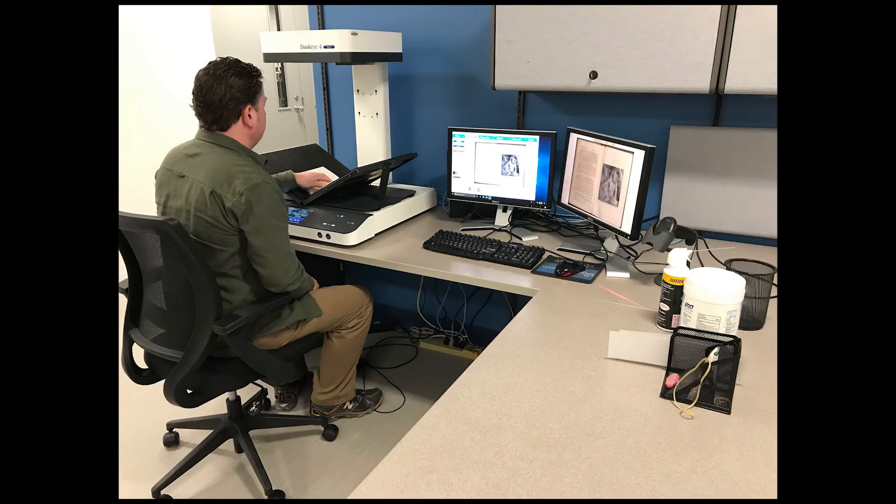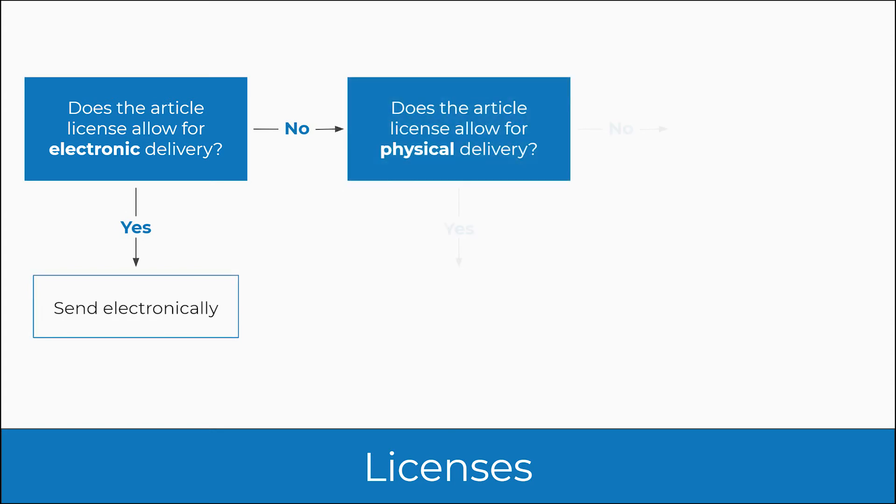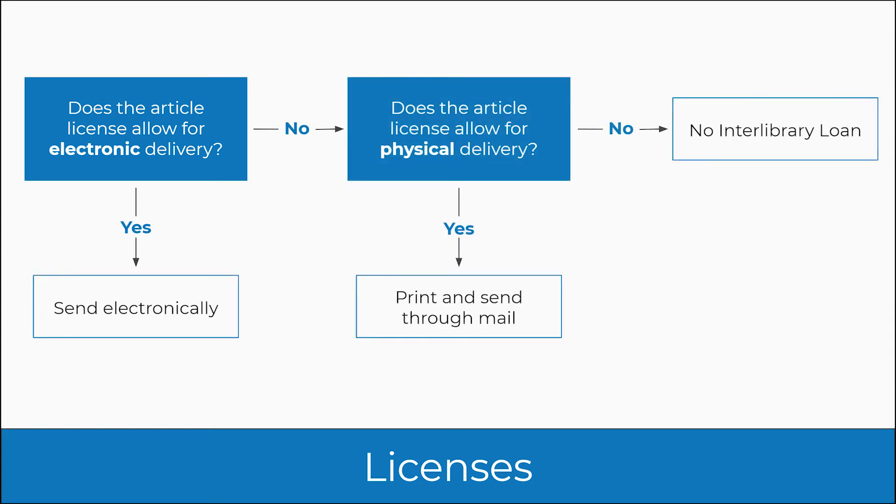For copies, we work closely with the University of Minnesota to ensure compliance with the electronic resource licenses for interlibrary loan. When allowed, electronic resources are scanned and securely transmitted to the patron using Article Exchange, Odyssey, or Minitex electronic document delivery.